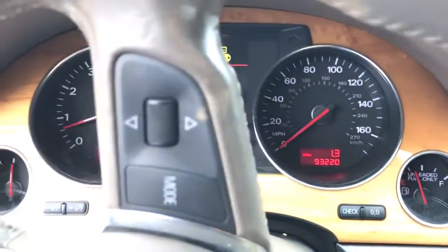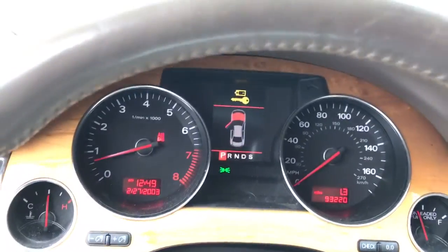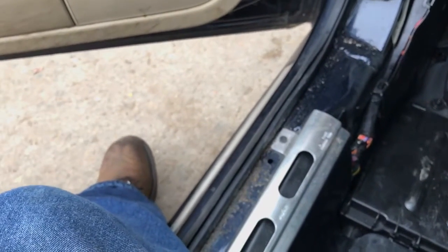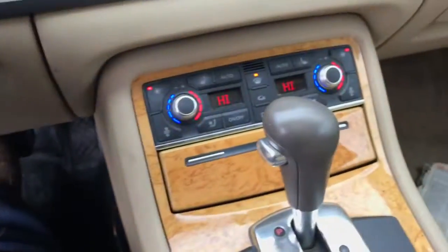Car is 93,000 miles, no check engine lights. Car goes reverse, car goes forward, taking it for a ride down the street — everything works, the screen works, the tan leather seats.